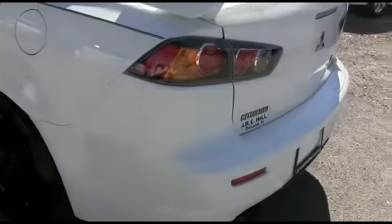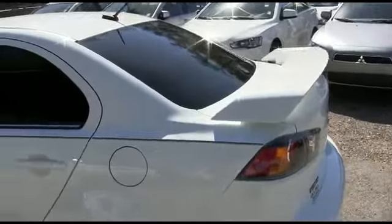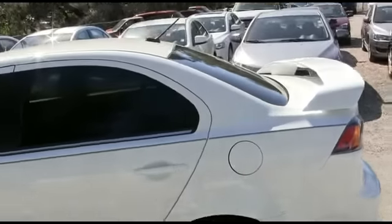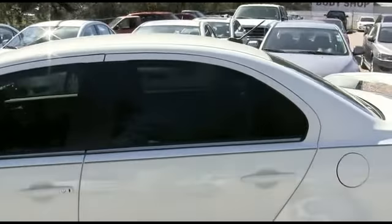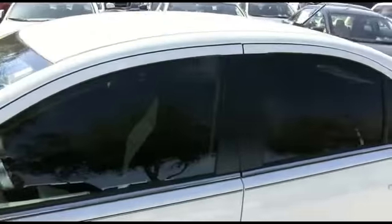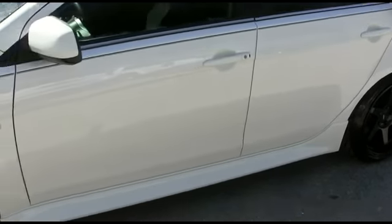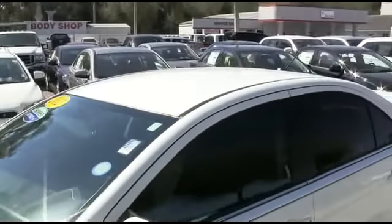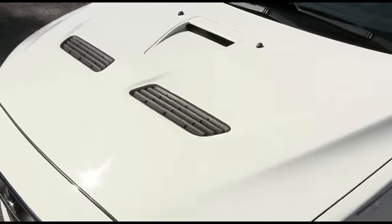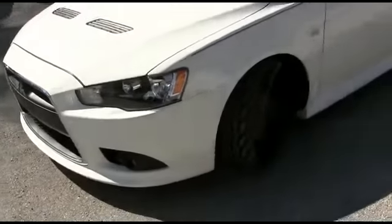To be the man, you've simply got to beat the man. And nobody beats RC Hill. 90-day, 3,000-mile protection plus warranty. Our five-day love it or trade it: if your heart's not going within five days, bring it back and we'll give you something else. We want to make automobile dreams come true. Safety inspection — we go in and out of all our cars, trucks, and SUVs to make sure they're safe and ready for the road.